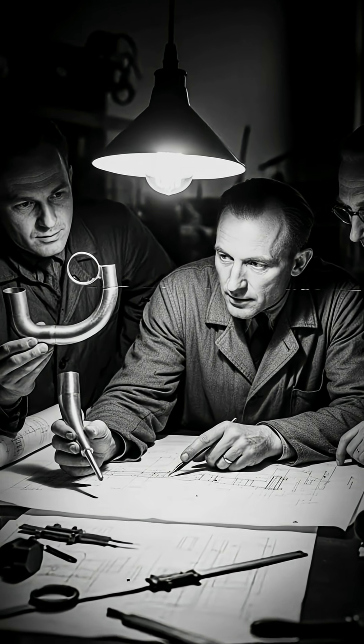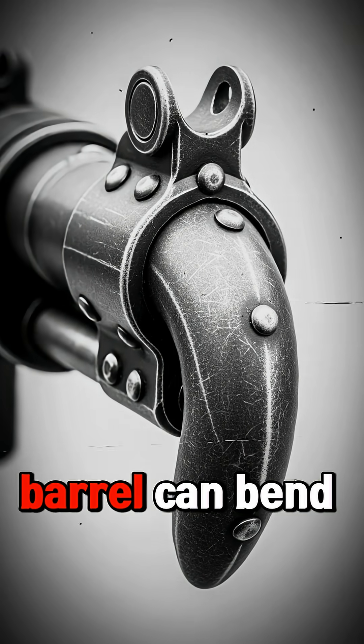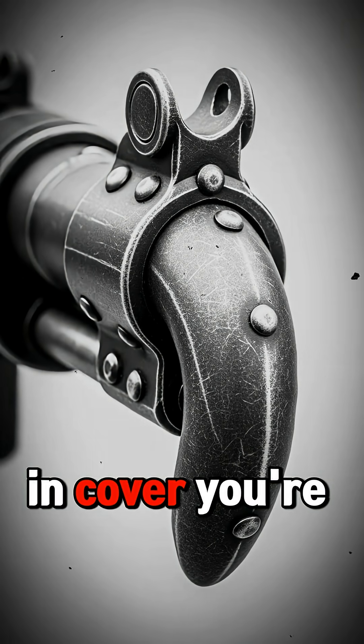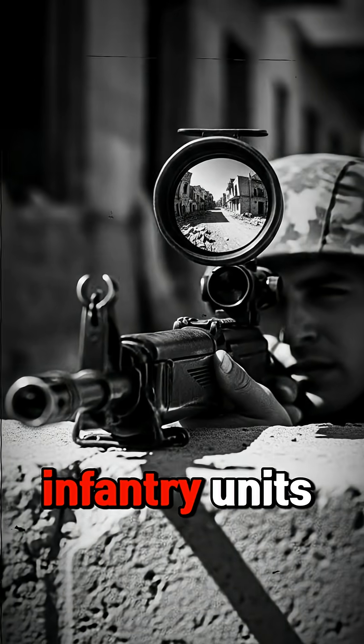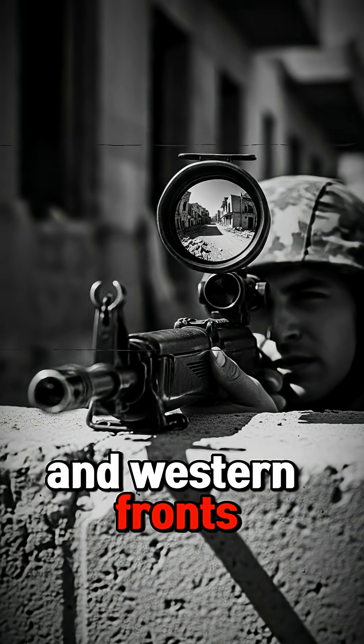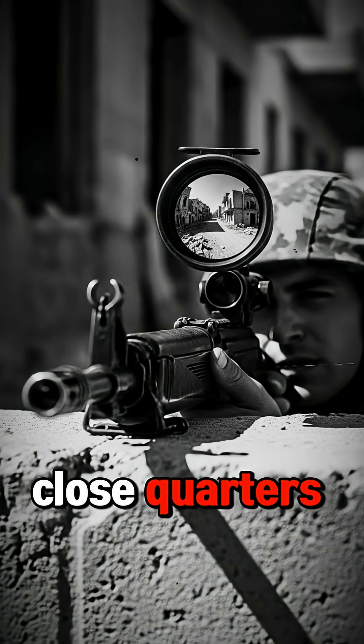Think about the logic. Urban warfare is brutal. Corners are death traps, but if your barrel can bend around the corner while you stay in cover, you're untouchable. The Germans manufactured 10,000 units, distributed them to infantry units on the eastern and western fronts. Soldiers were excited — finally, a weapon that gives them the advantage in close quarters.